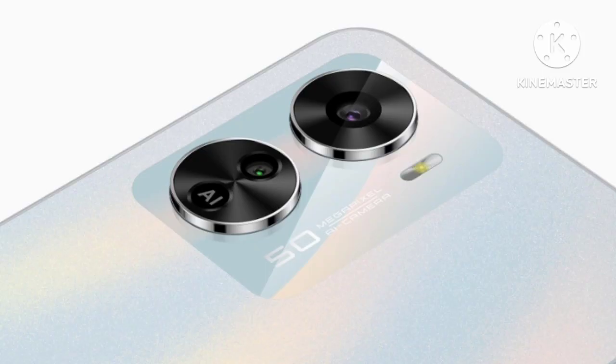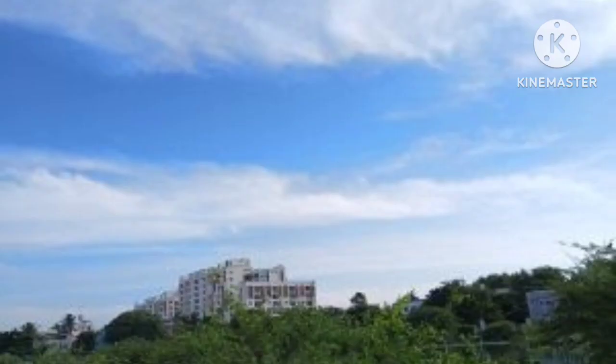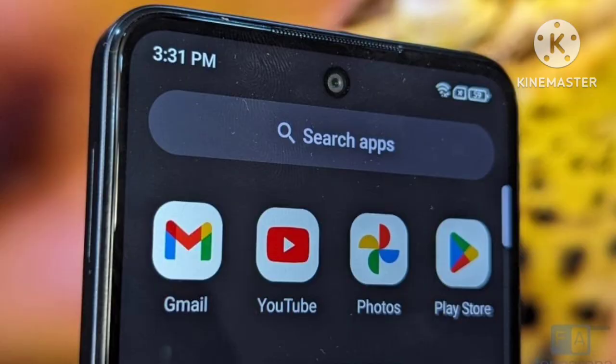In the camera department, there is a single rear camera setup and an 8MP front selfie camera. In daylight conditions, the photos from the main camera are very good. There are good portrait shots as well, but there is a little bit of a problem with the normal camera below 15K.